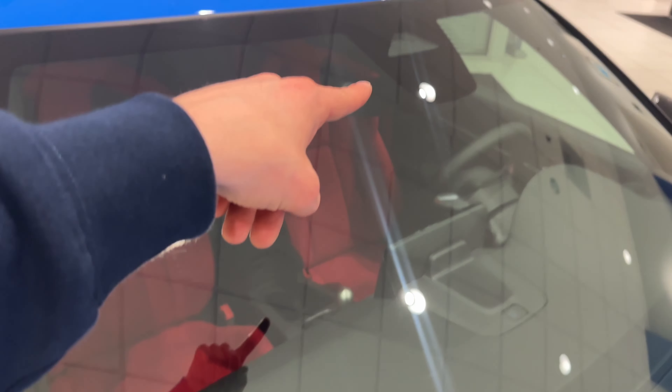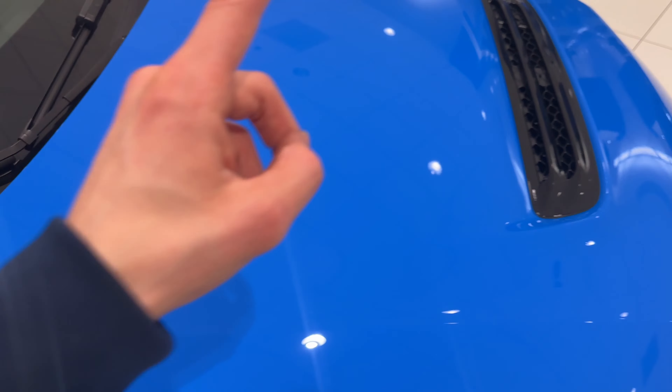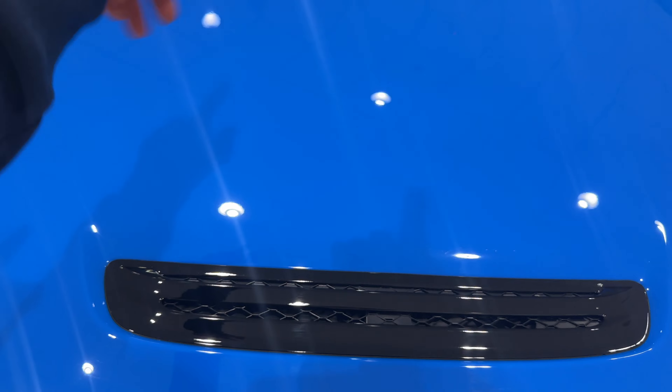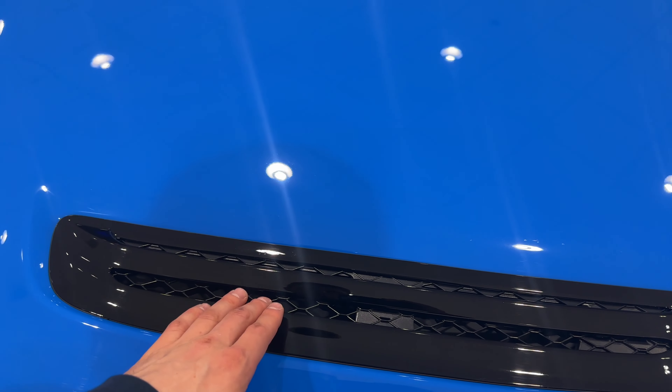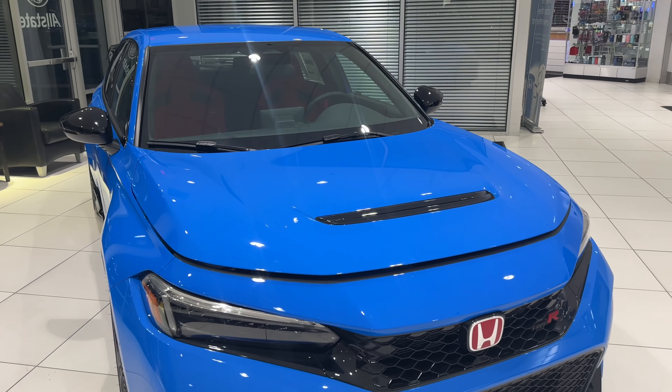They added a new feature with LED turn signals in the mirrors. You've got your front radar sensor, cruise control, and nice wipers. The hood scoop now faces upward — it's no longer hidden in the hood like the previous FK had. Really cool, gorgeous car.